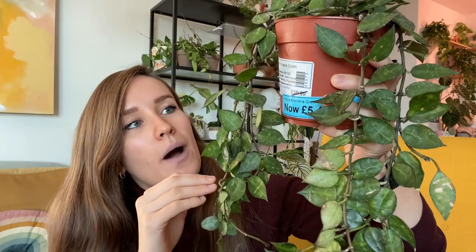So the first plant I bought was this Hoya. As you can see, it was in the sale — it was originally £10.99 and I paid £5.50 for it. I'll put the name on the screen because I can't pronounce it, but that's the name of this particular Hoya.